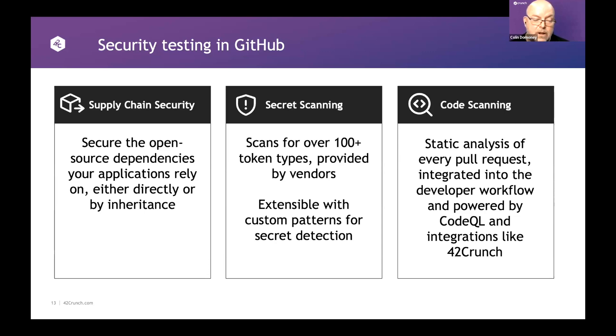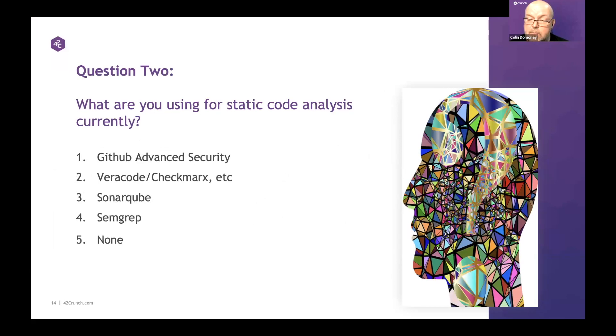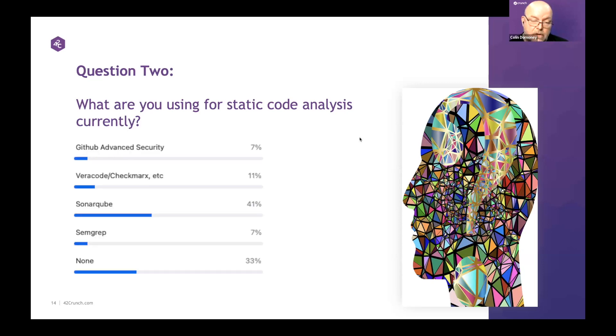Now a second poll question around what security tools you're using. VeriCode, Checkmarx, GitHub Advanced Security? SonarQube won — I would have expected that. SonarQube is a pretty good product at an attractive price point for enterprise SAST. And notably, nearly a third of people are doing no SAST at all. Interesting results. So thank you for that.